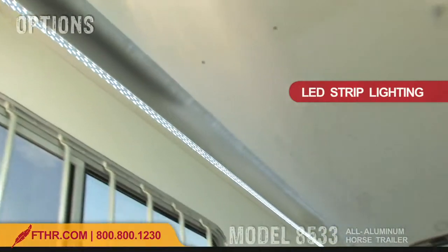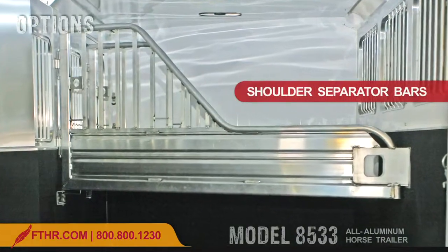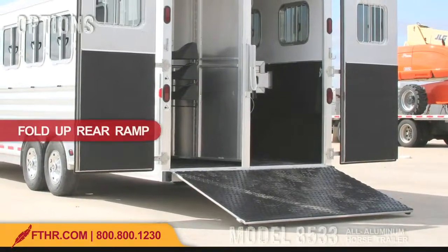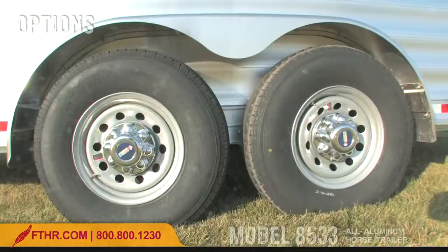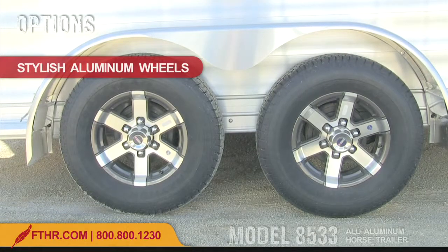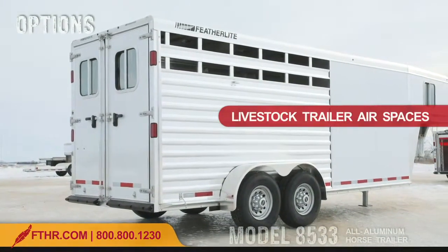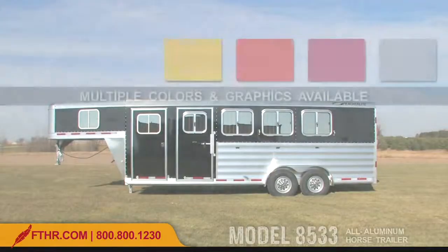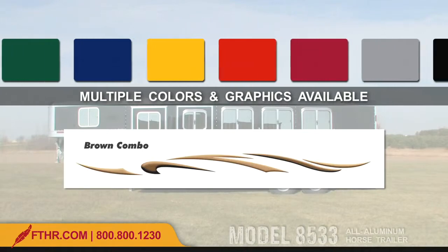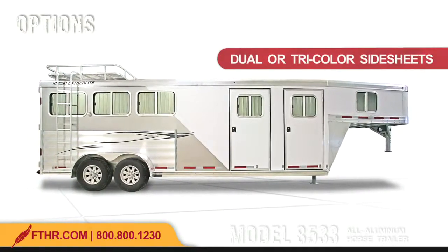LED strip lighting looks nice and the added brightness in horse quarters helps calm horses. Vertical bars on the shoulder separators give your horses more airflow. A fold-up rear ramp behind the horse trailer's double doors makes loading easier for your horses. Practical steel wheels are standard, but you can also opt for stylish aluminum wheels that both look great and resist rust and corrosion. Stock trailer style air spaces on the 8533's curbside will give your horse trailer better ventilation. There are multiple color and graphic options available.